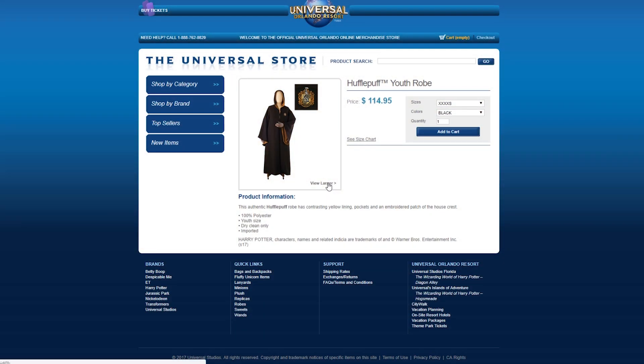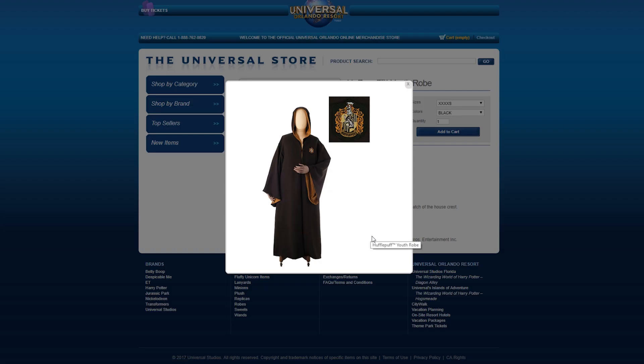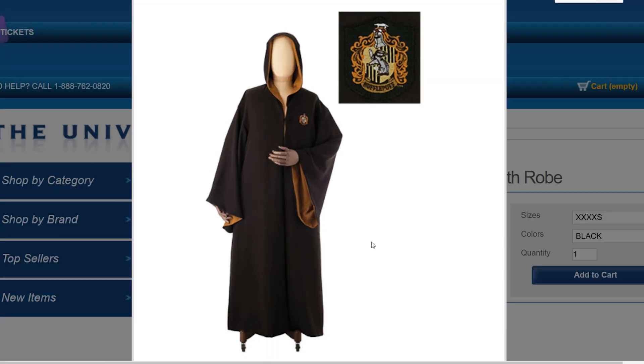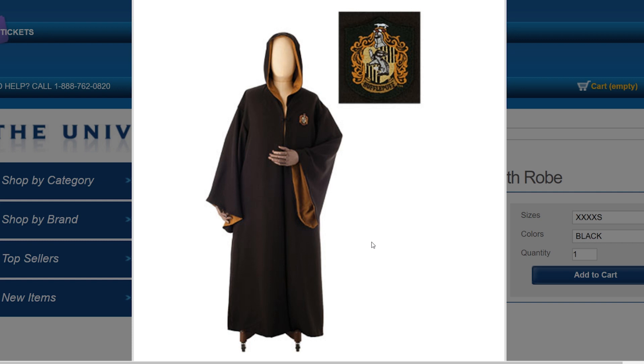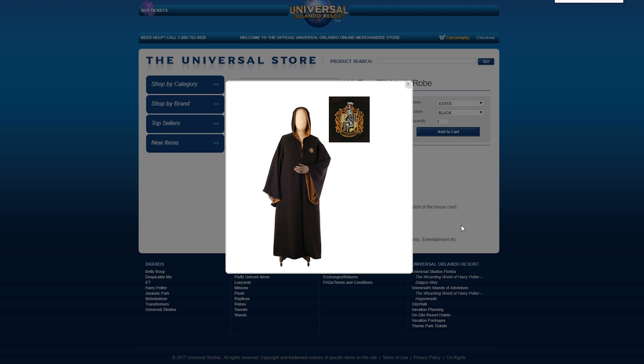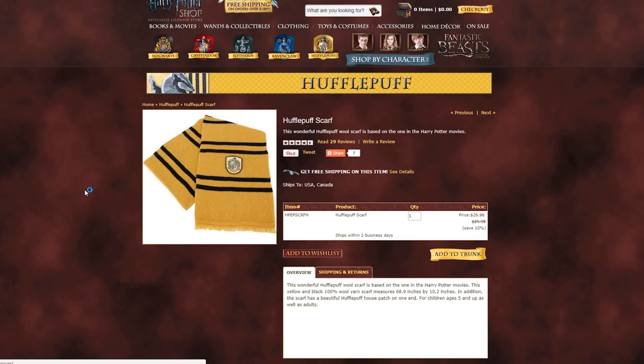An awesome gift to give a Hufflepuff, or really any Hogwarts student, is the proper Hogwarts attire. In this case, it would be a Hufflepuff robe. Although you can get a number of different robes from different places made from different materials, either handmade or factory made, I believe that the best quality for the money is the robe sold at the official Universal Studios website.